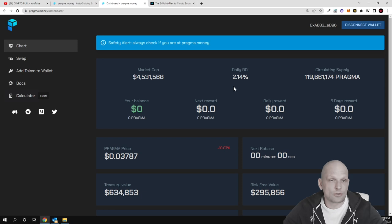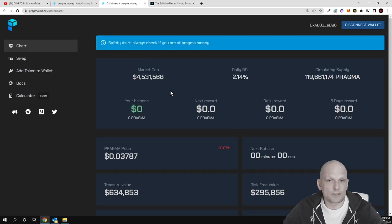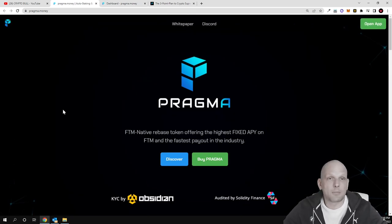There is also an application you can already preview and use, but you need the Fantom blockchain set up on MetaMask. Once connected, you can see the current daily return on investment is 2.14%. That was my review on Pragma Money. If you're interested, check it out — links are in the description. If you found this video useful, leave a like, share, subscribe if you're new, and see you in the next one.